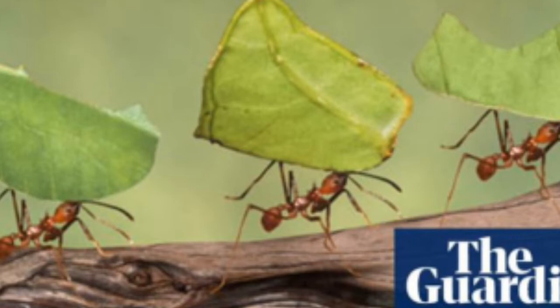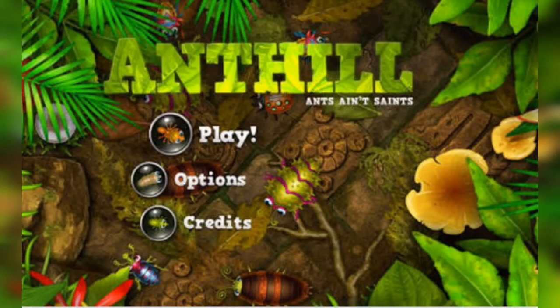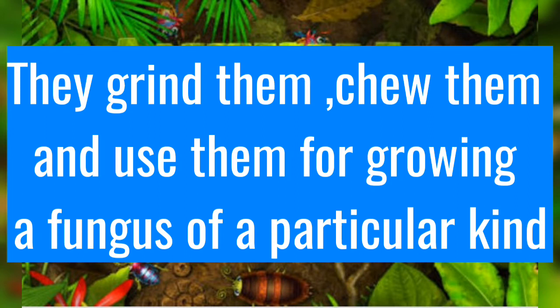Many times we have seen ants bring round leaf beads. It raises a question in our mind: what do the ants do with the leaf beads? They grind them, chew them, and use them for growing a fungus of a particular kind.